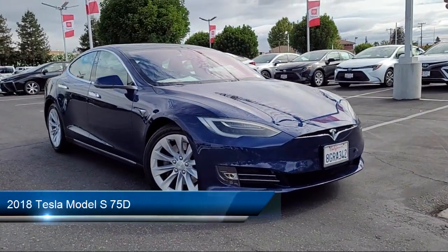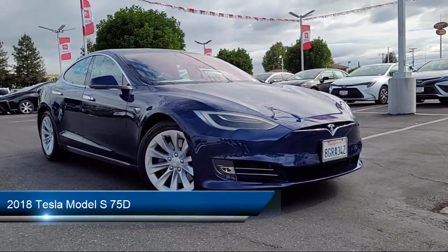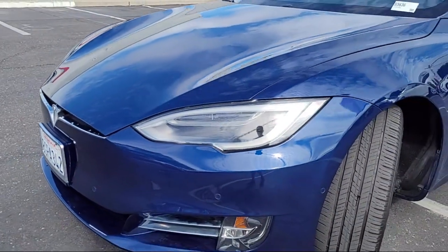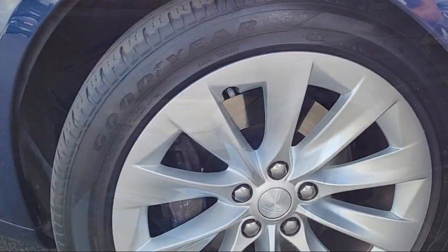This vehicle comes equipped with premium synthetic seats, smart device integration, navigation, HD radio, mirror memory, and Bluetooth smartphone integration.